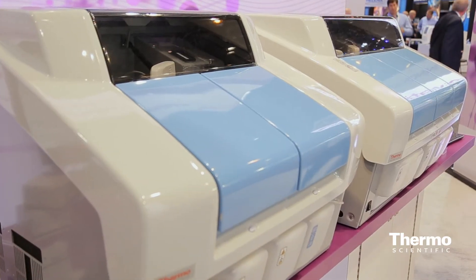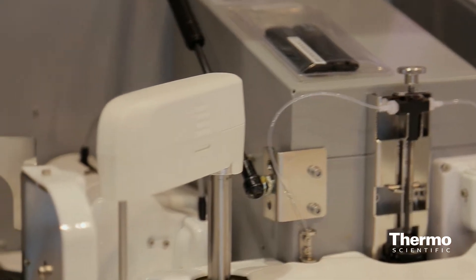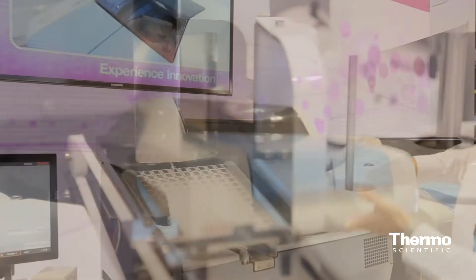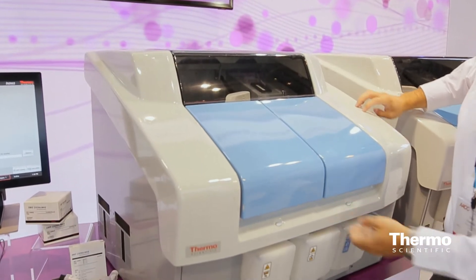They're two different sizes of benchtop analyzers that work very well in this area. It provides fast results, it's fully automated, you don't have to do a lot of mixing and matching of finding benchtop space. We also provide the reagents that will allow you to put on those instruments to get those quick results.